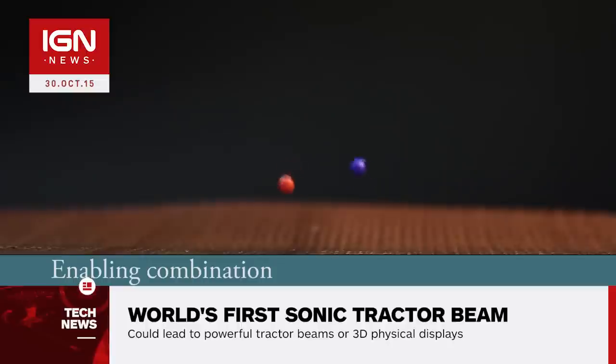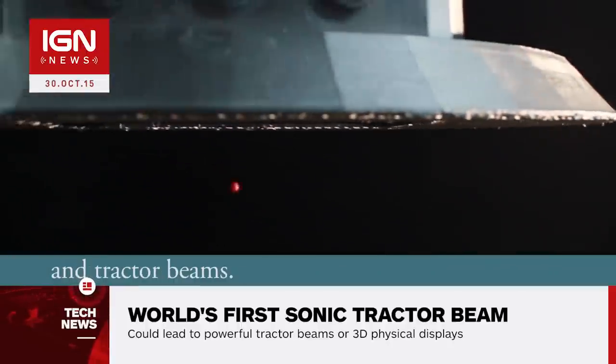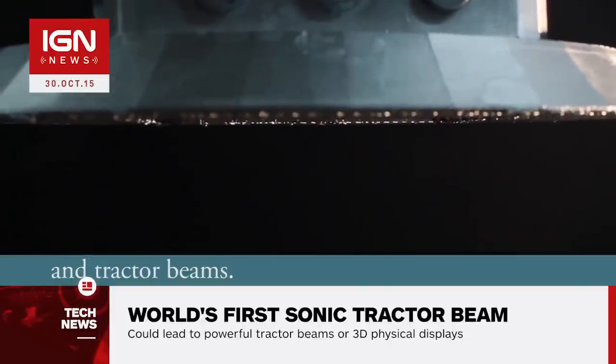He said, "We wanted to demonstrate that we could do it upside down. We had a discussion and we thought that everyone thinks of a tractor beam as people being sucked up into space. So we mounted the array upside down in a cardboard UFO and the particle gets sucked up into it."